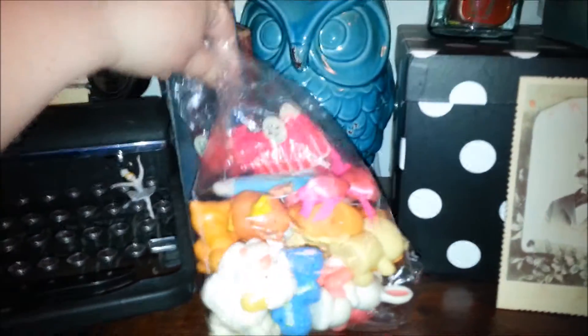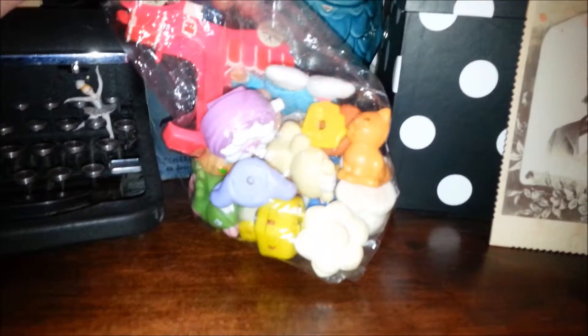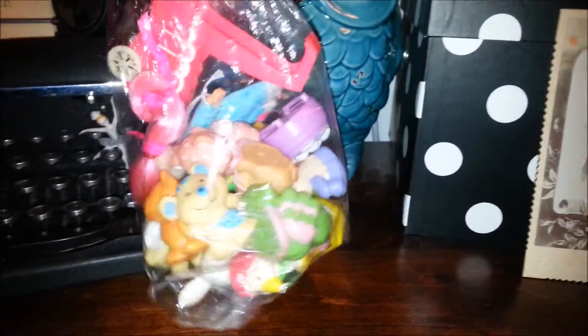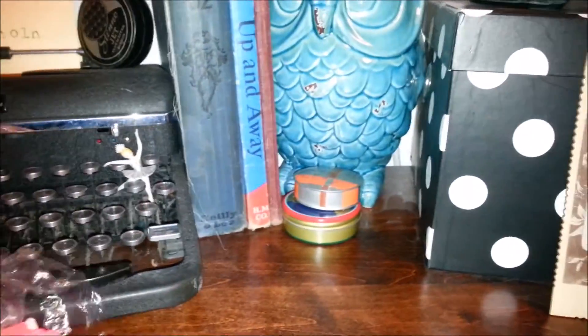Hey guys, it's Jodi. So I got this awesome surprise bag of mostly Strawberry Shortcake pets but some other stuff too at a doll show today, and I haven't gone through it yet, so I want to go through it with you because I thought you might like to see it. Okay, let's get started.